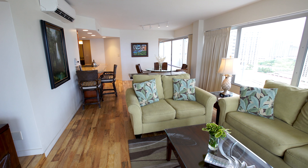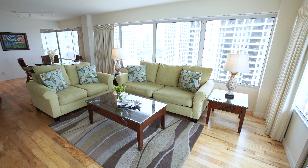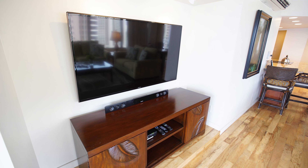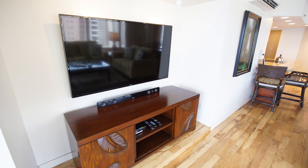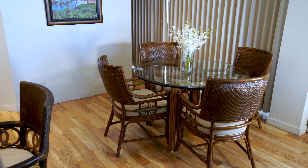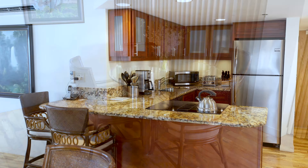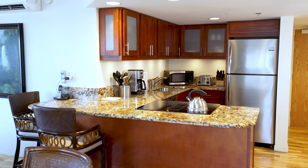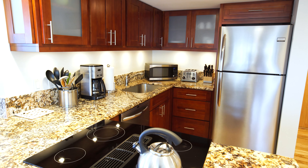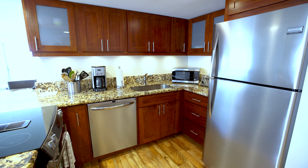This beautiful condo features a split AC system, a living area with a queen sofa sleeper with memory foam mattress, and a 60-inch flat screen smart TV. The dining area seats four with seating for two more at the kitchen bar. The fully equipped kitchen has granite countertops, a Jenn-Air convection oven and cooktop, dishwasher, microwave, and stainless steel refrigerator.